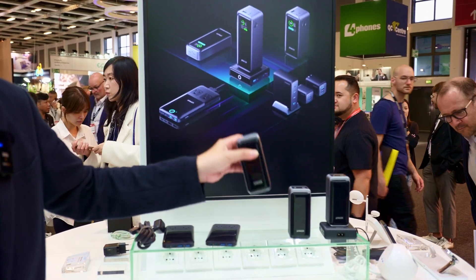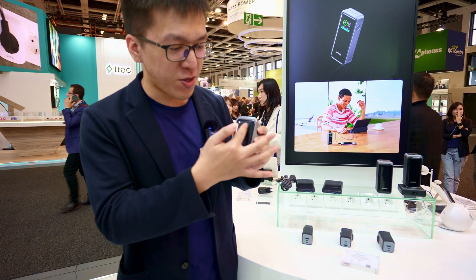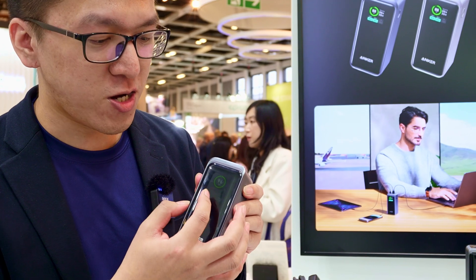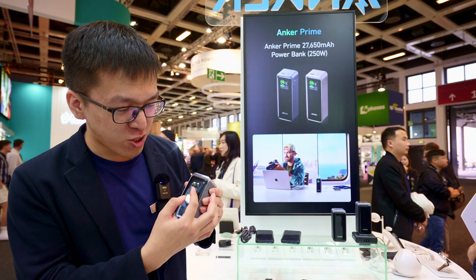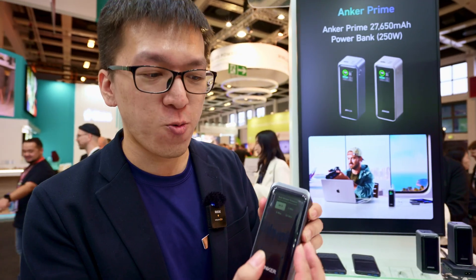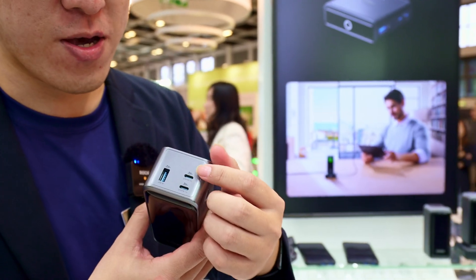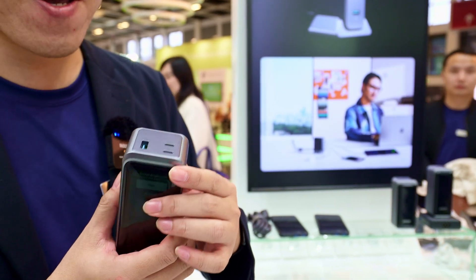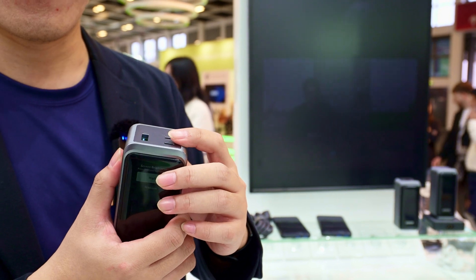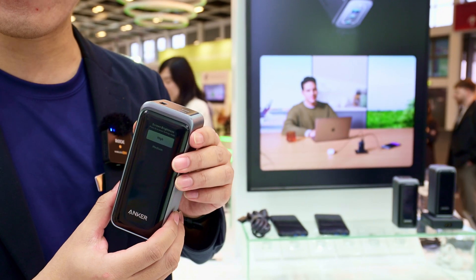Just taking this one as an example — this is our 20,000 mAh capacity. You can see on the screen it shows the current battery status. We have different modes for the end user to choose. It's equipped with two USB-C ports and one USB-A port, and the maximum output for this product can reach more than 200 watts. The input is also 100 watts.